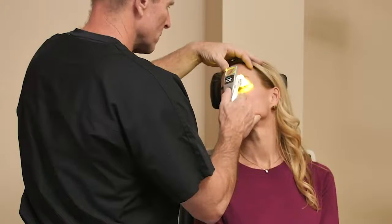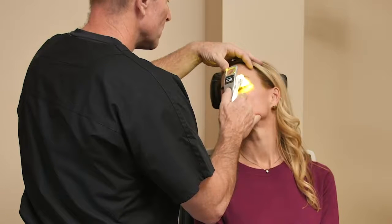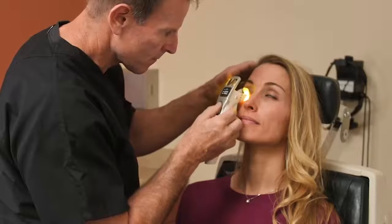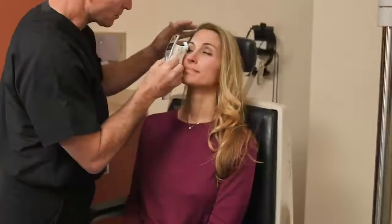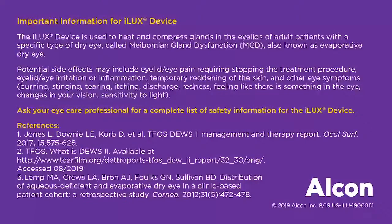Compression of the lids after heat therapy allows the eye care professional to express the unhealthy meibum. When the blockage is cleared from the unhealthy glands and or a clear healthy meibum is seen on the lid margin, the procedure is complete.